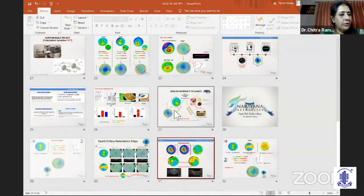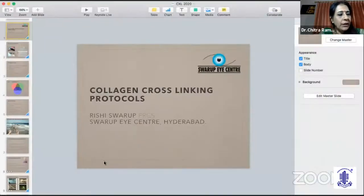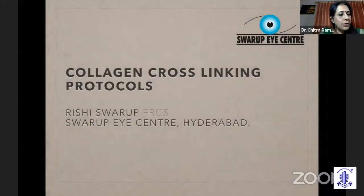We shall now go on to our second speaker, Dr. Rishi Swaroop. He is one dynamic, versatile surgeon and a medical director and chief surgeon of Swaroop Eye Center, Hyderabad. He's the Honorary Secretary of HOA and Editor Proceedings of Telangana State Ophthalmic Society. He has impressive awards and distinguished orations. We look forward to hearing your pearls on CXL algorithms in keratoconus.